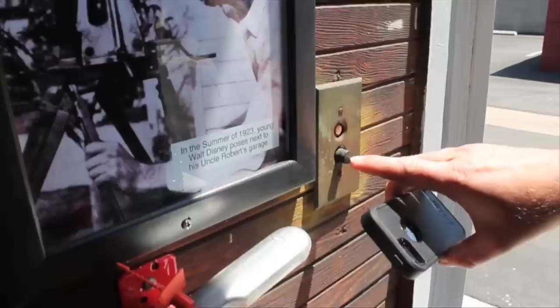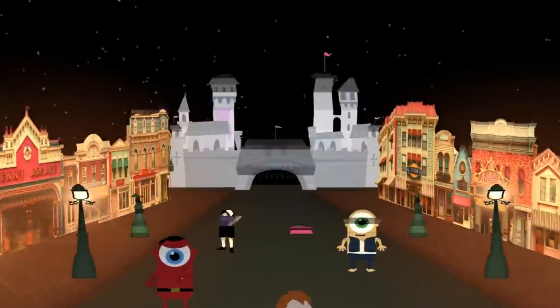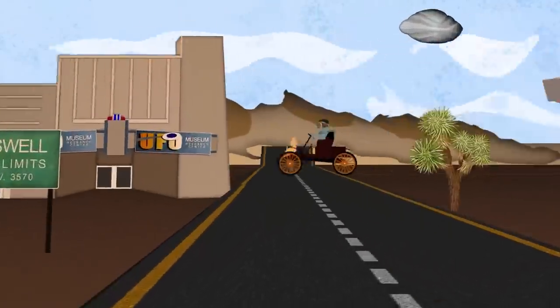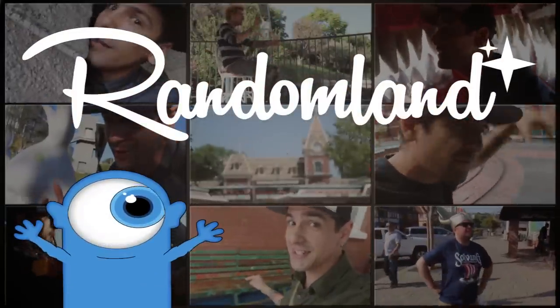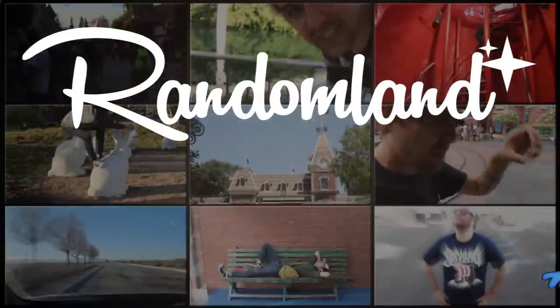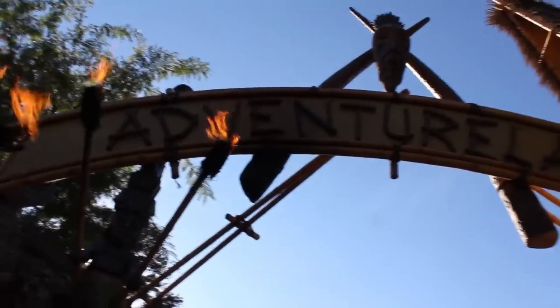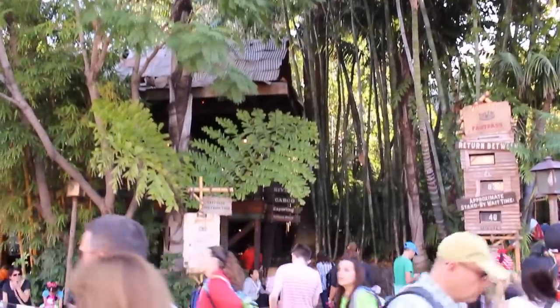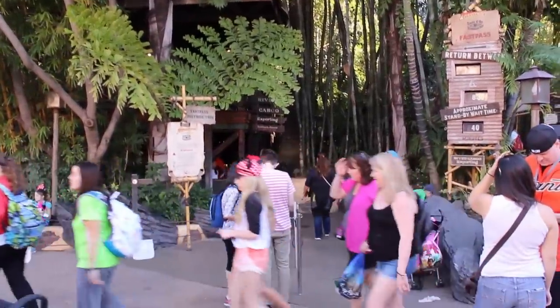We're back at Disneyland — Adventureland! Hands down my favorite land at Disneyland! Originally conceived as True Life Adventureland after Disney's nature documentaries in Asia and Africa, it quickly became a mix of all things exotic in the minds of 1950s America.